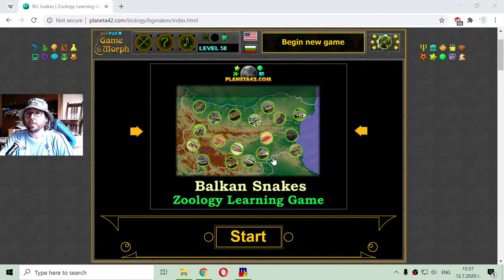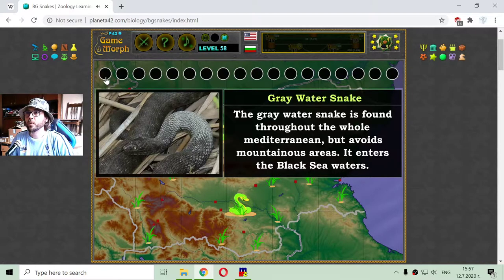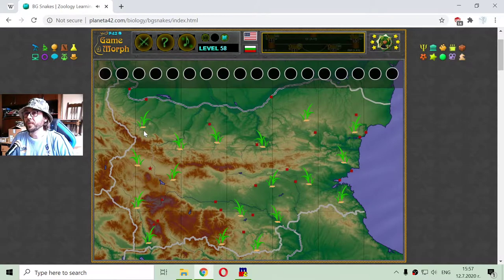Today's Zoology video lesson is about the types of snakes that inhabit the Balkan regions, in Eastern Europe. I will use a fun game where snakes will appear and I must click on them to catch them. They will appear at the top of the screen, and when I catch all 18 snakes, I will win. There are 18 species of snakes that inhabit Bulgaria, a country in Eastern Europe, and one of these species is already extinct.